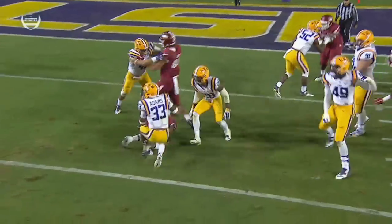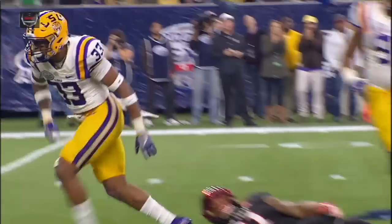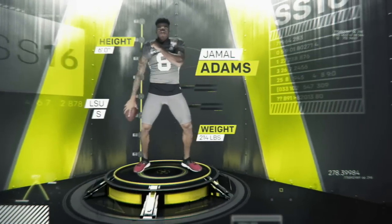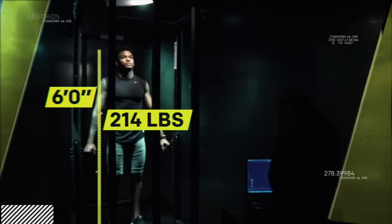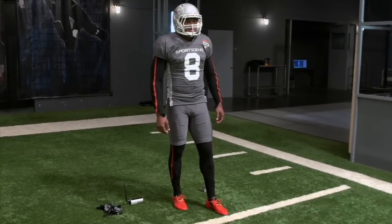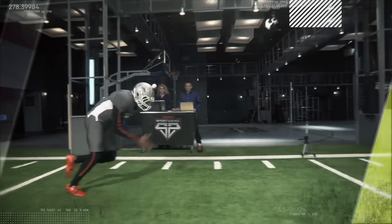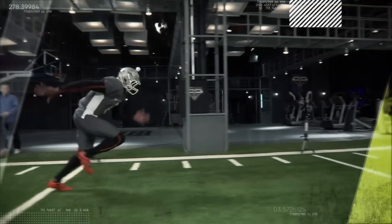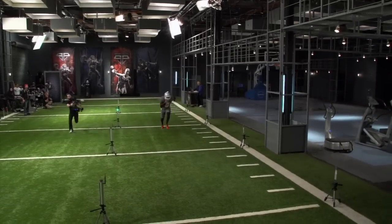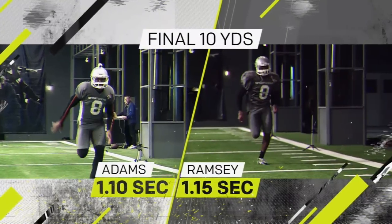Now entering the ESPN Sports Science Lab is one of the highest rated prospects in the entire draft, LSU's Jamal Adams. At 6 feet, 214 pounds, Adams couples prototypical size with enough speed to cover almost anyone on the field. In our 20-yard acceleration test, he didn't necessarily have the quickest start, but over the final 10 yards, Adams actually had a better time than the fastest DB we analyzed in last year's draft, Jalen Ramsey.